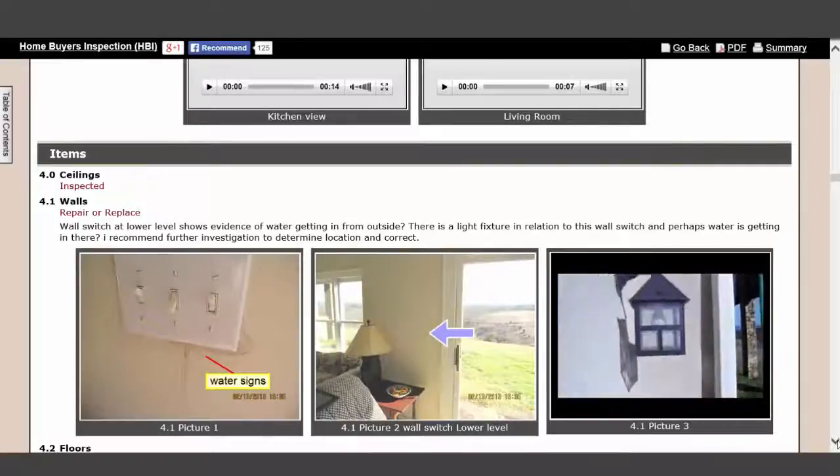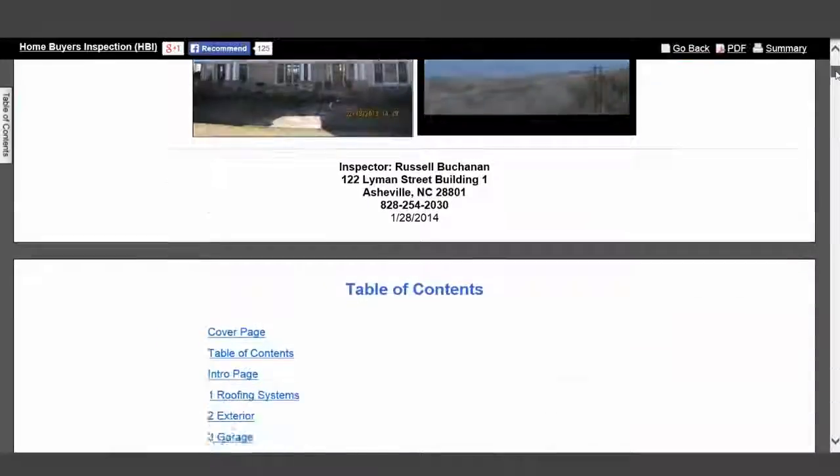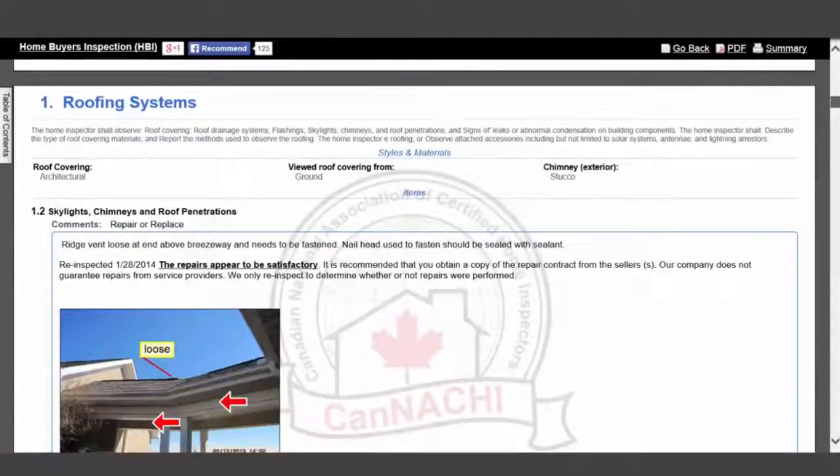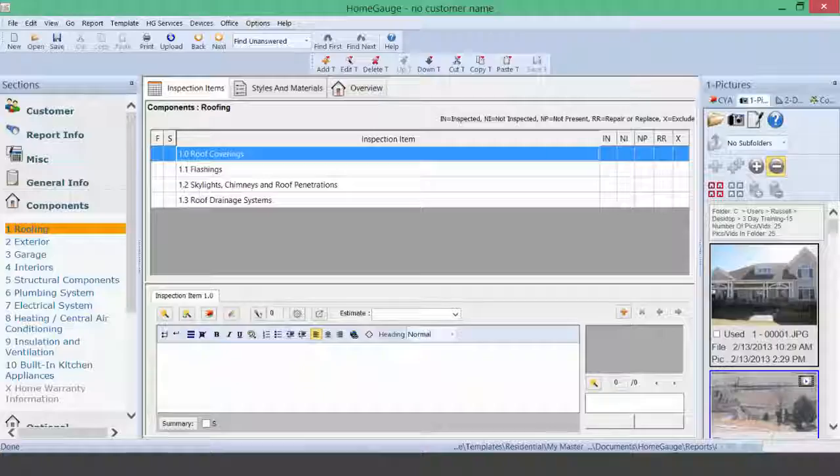Not only in the delivery of the report, but how the report is presented — HomeGage gives inspectors standout status that sets him or her apart from all their competition.